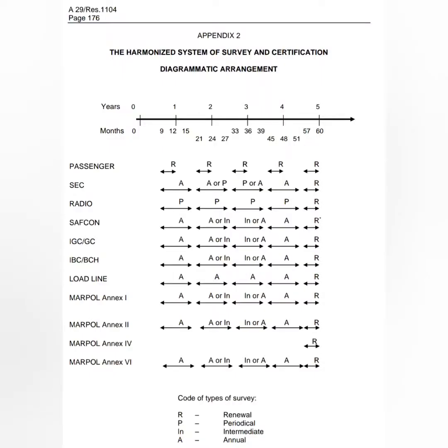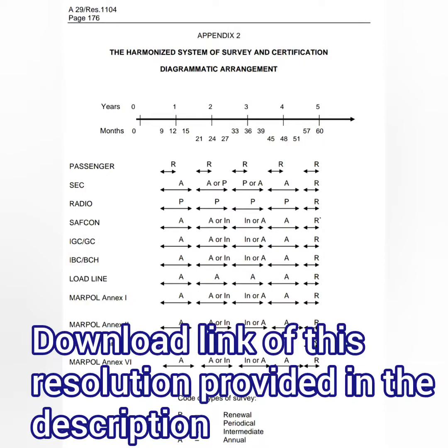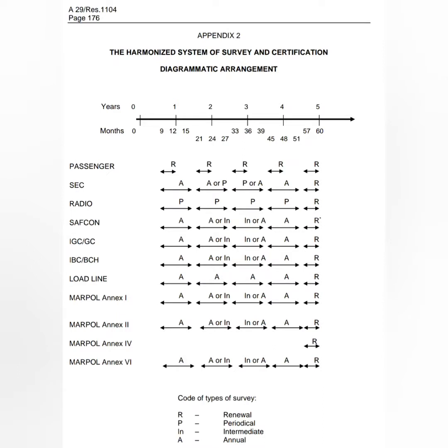The information about the types of surveys is extracted from that resolution, and the download link is provided in the video description. Appendix 2 of that resolution provides a diagrammatic arrangement of all surveys and certification. Key points from that chart: periodical survey is only carried out in radio survey and safety equipment survey; passenger ships always have a renewal survey since maximum certificate validity is one year; except for load line where every year is an annual survey; all remaining certificates have annual and intermediate surveys in between; and for radio, every year is equivalent to a renewal survey.